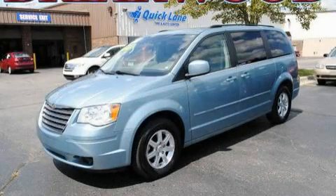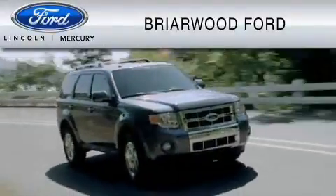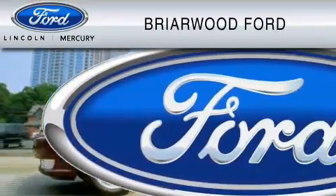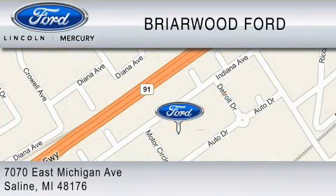Call or visit us right now and arrange your test drive today. Briarwood Ford is dedicated to do everything possible to ensure that the experience you have selecting your vehicle is as pleasant as possible. We are located at 7070 East Michigan Avenue in Saline.